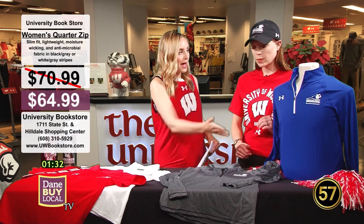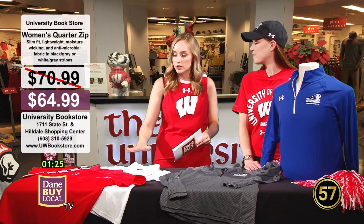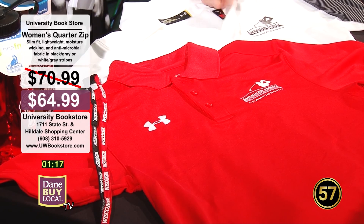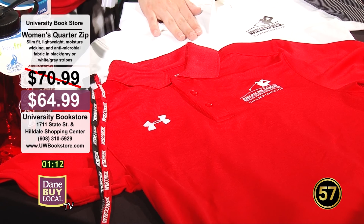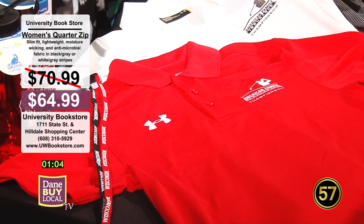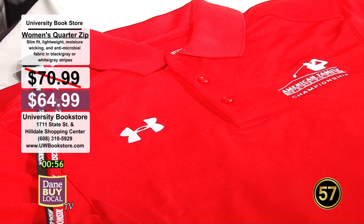You could even match outfits if you go with your partner. If you don't want long sleeves, they also have polos in both women's and men's cuts — the women's has a more feminine neckline and is a little more fitted. Again, Under Armour brand with that super breathable, really soft and lightweight fabric. That's why Under Armour is such a great brand.